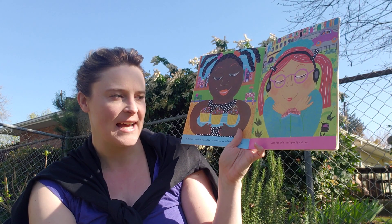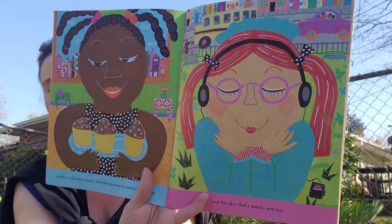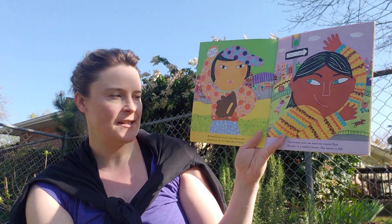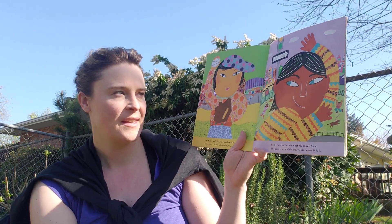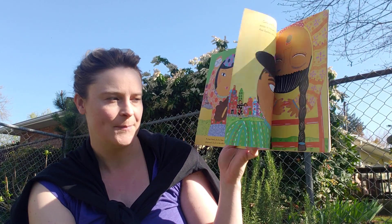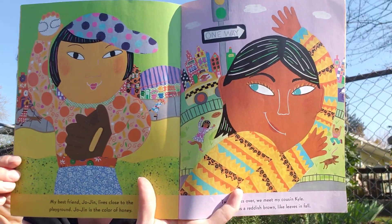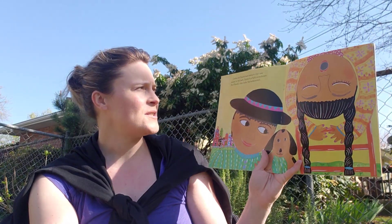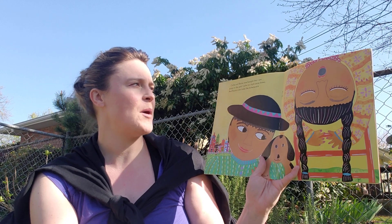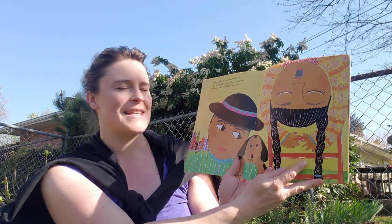And Lucy has skin that's peachy and tan. My best friend Jojin lives close to the playground, and Jojin is the color of honey. Two streets over we meet my cousin Kyle. His skin is reddish brown, like leaves in the fall. Carlos and Rosita have brought their new puppy to the park. Carlos is a light cocoa brown, and Rosita's skin looks like butterscotch.